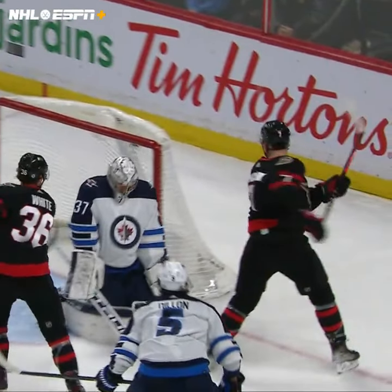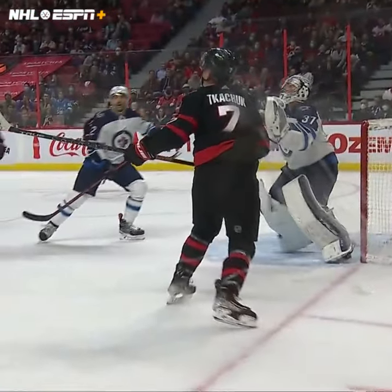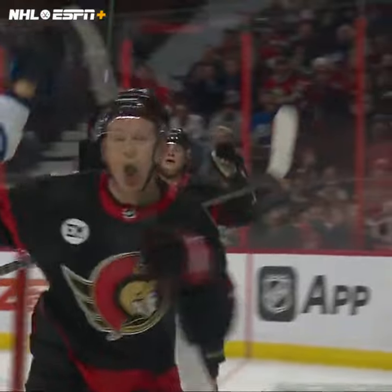Oh yeah, that angle — I think it's going to get called back. It's always hard to tell from the angle, but this one might give us the... Yeah, I think he makes contact, no doubt about that. And this winner's crossbar.